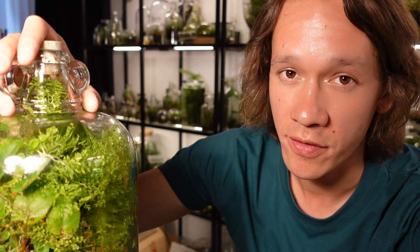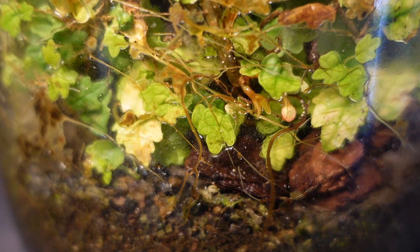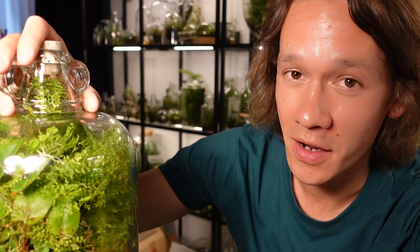I really like adding leaf litter to terrariums because it keeps the microfauna happy and provides a long-term food source. All the maple leaves have pretty much gone now and because I'm not going to open the terrarium again I can't put any more in, but it's normal for plants to shed older leaves and push out new ones, and I can see quite a few leaves dying in here which I'm viewing as a positive.